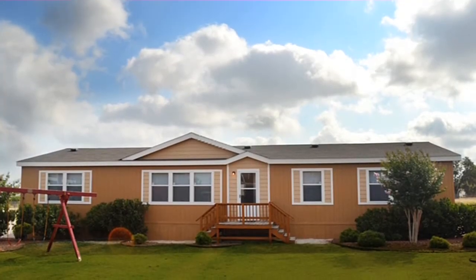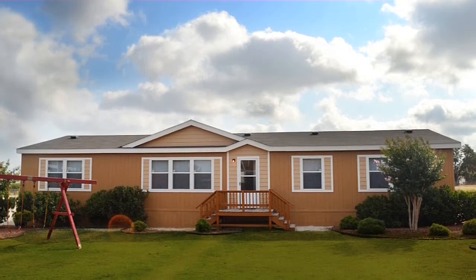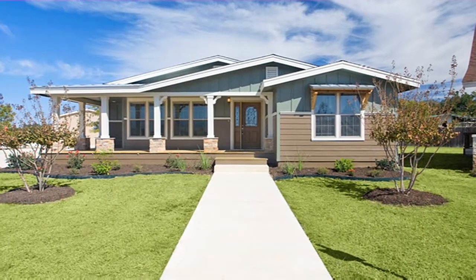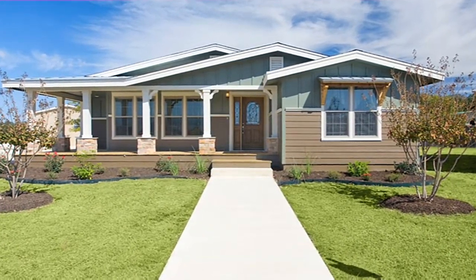Another option is a manufactured home construction. Manufactured homes are built in an environmentally protected building center and transported to your lot for final assembly. They are built to comply with strict federal codes established by the Department of Housing and Urban Development, or HUD. You tend to get more square footage for the money when you choose a manufactured home.